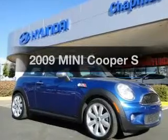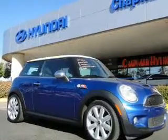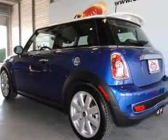Get noticed in this 2009 Mini Cooper. If you're looking for a first-rate auto, this one could be yours today.